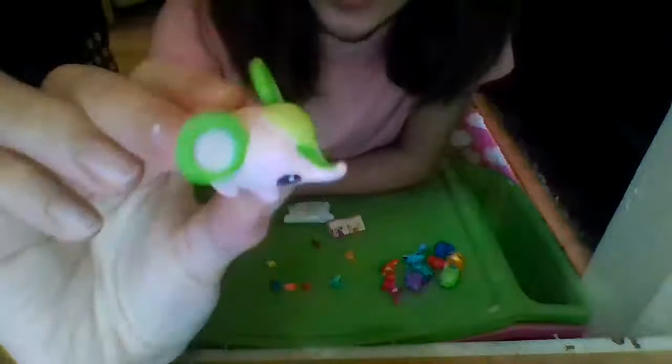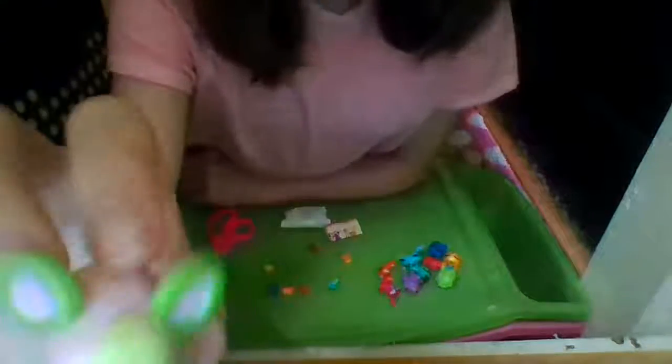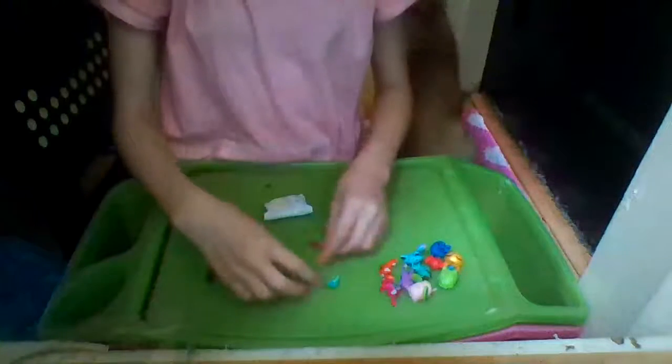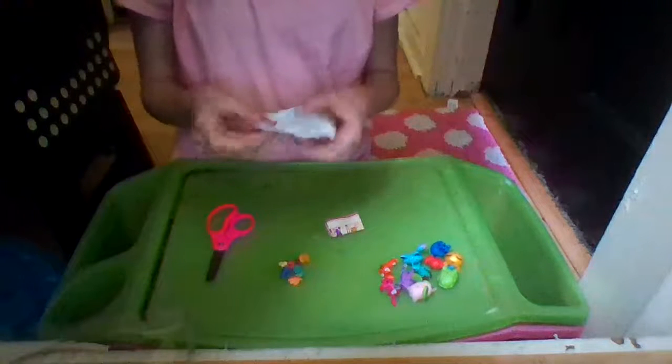Last but not least — well actually not last because we have our two mystery pets. First up is a very light pink elephant with what look like green mouse ears with pink insides, green hair, green on its nose, and big happy black and white eyes.